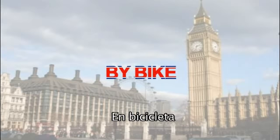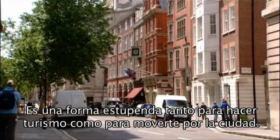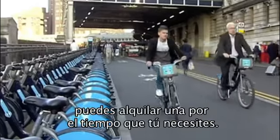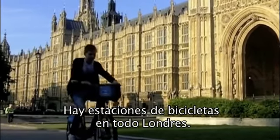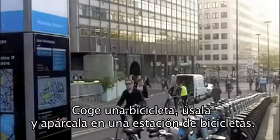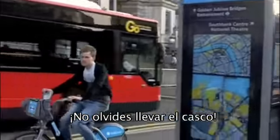By bike: a wonderful way to get around the city or to travel outside and explore the countryside. If you haven't got your own bike, you can rent one for as long as you wish. There are bike stations all over London — take a bike, use it and park it at any bike station. And don't forget to wear a helmet.